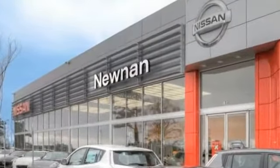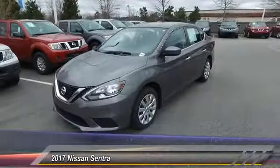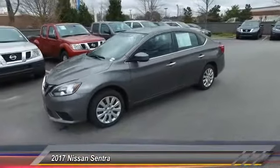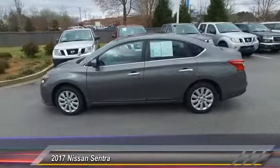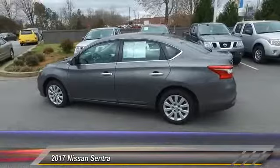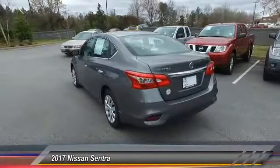Welcome to Nissan of Noonan, the number one Google-rated Nissan dealership in Atlanta. The 2017 Sentra — with its spacious and versatile interior and stellar fuel efficiency, the Nissan Sentra is the obvious choice for anyone who wants to enjoy a stylish and comfortable ride, and is priced below $15,000.